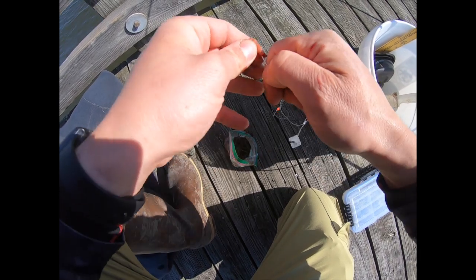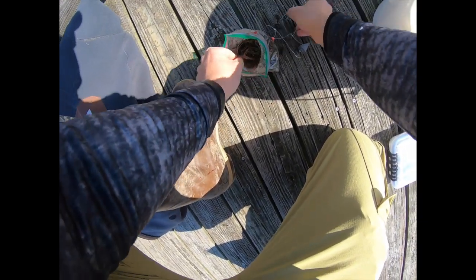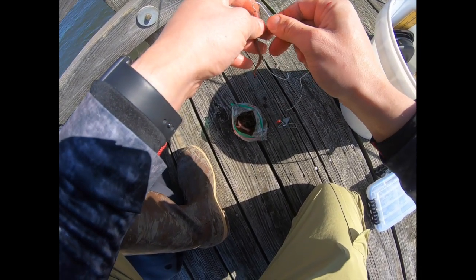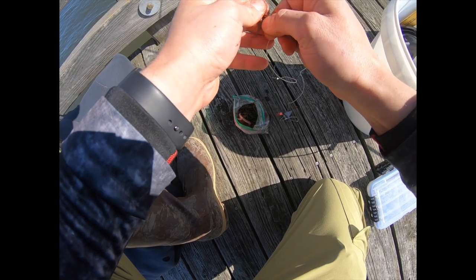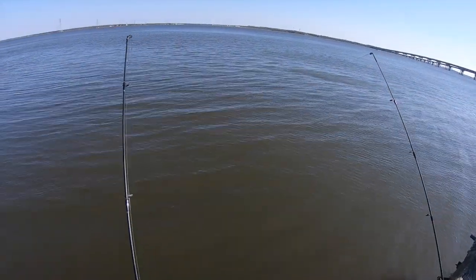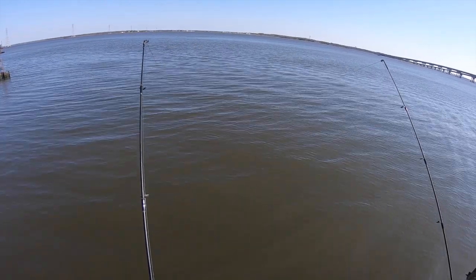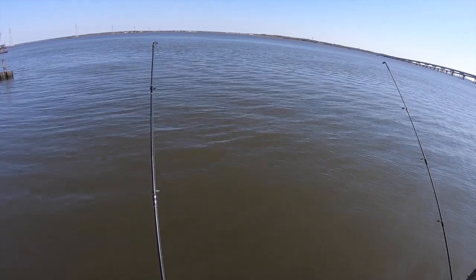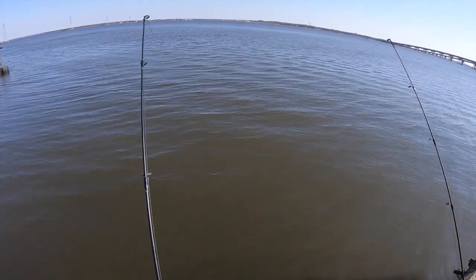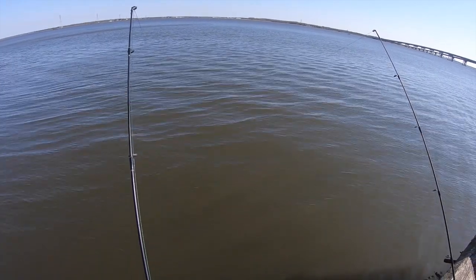Now I'm going to set up the second rod. I would have loved to be here about three hours ago when the tide was just switching, because once the tide is ripping at this spot it's hard to hold bottom. Right now I'm holding with two ounces, but I really don't like fishing that much weight on these medium-light rods. The second rod is deployed — one's fishing shallow, one's fishing deep, about a six-foot difference in depth.